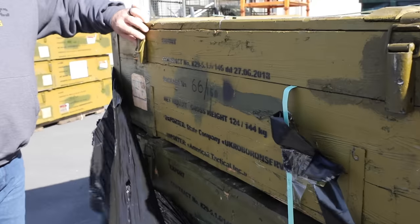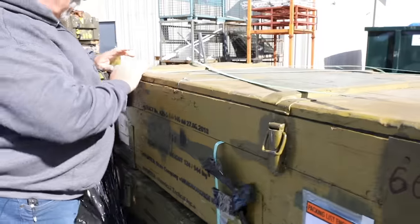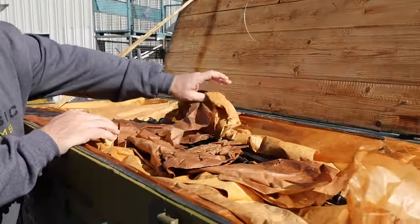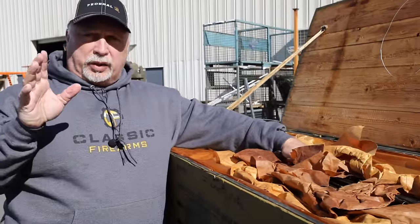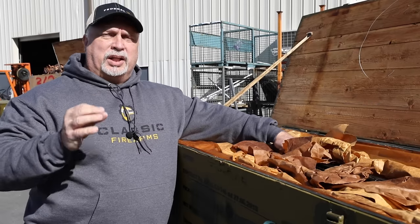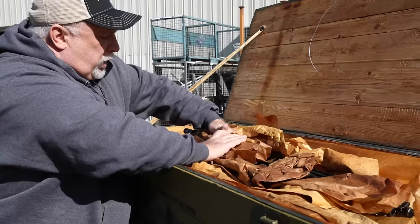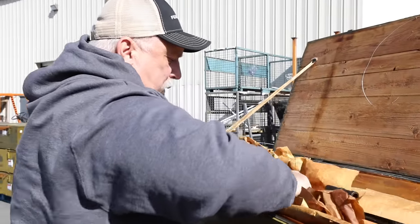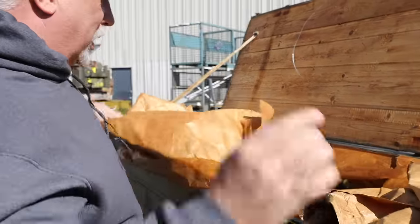Let's flip the latch and see what we've got on the inside, see if they're living up to our expectations. Now I see the bayonets all on top. All of these folks are supposed to come with all of the bayonets, so each rifle will come with a bayonet. They also come with leather pouches, the small tools, and the slings. All of that normally is stored in a compartment at the bottom of the crate.